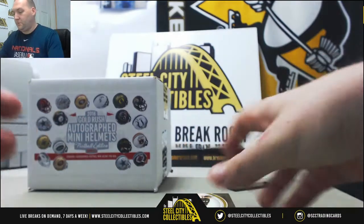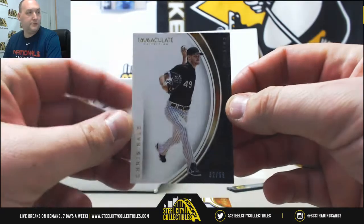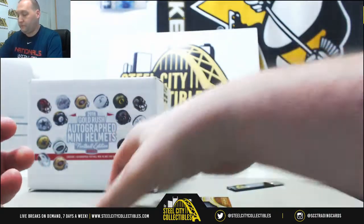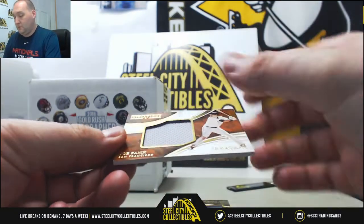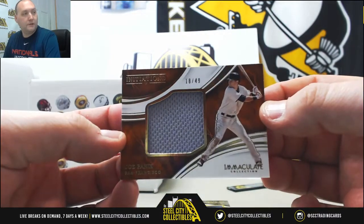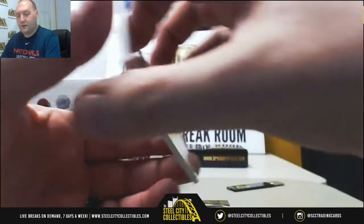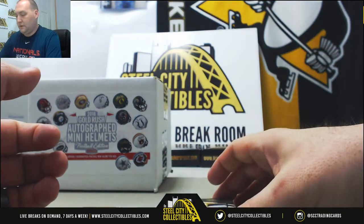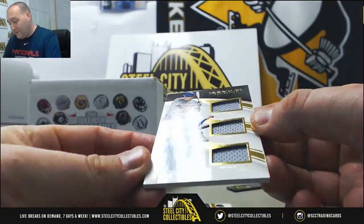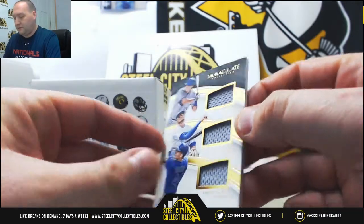We will just go top to bottom. First card: Chris Sale, Chicago White Sox, 32 of 99, base card. First hit — a jumbo Joe Panik, San Francisco Giants, 18 of 49, Initiations. Then got a nice triple relic, number 5 of 99 — Kyle Schwarber, Kris Bryant, Anthony Rizzo, Chicago Cubs.